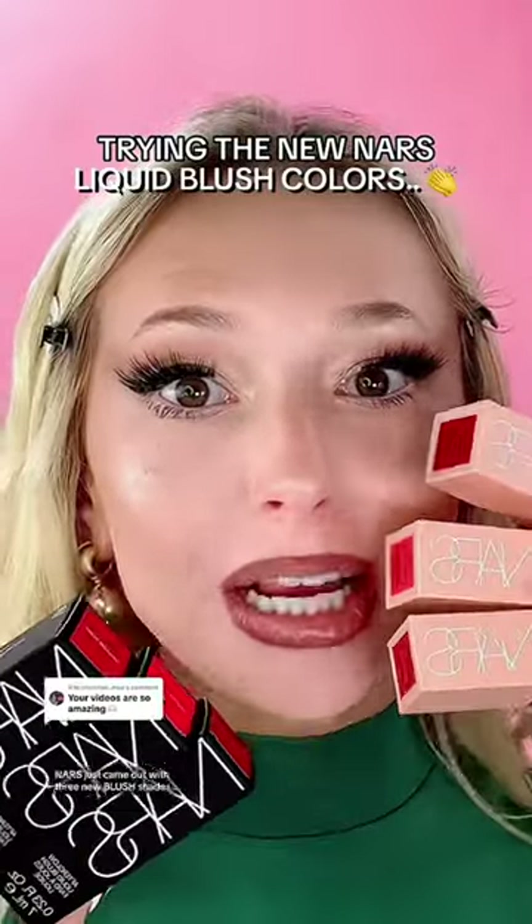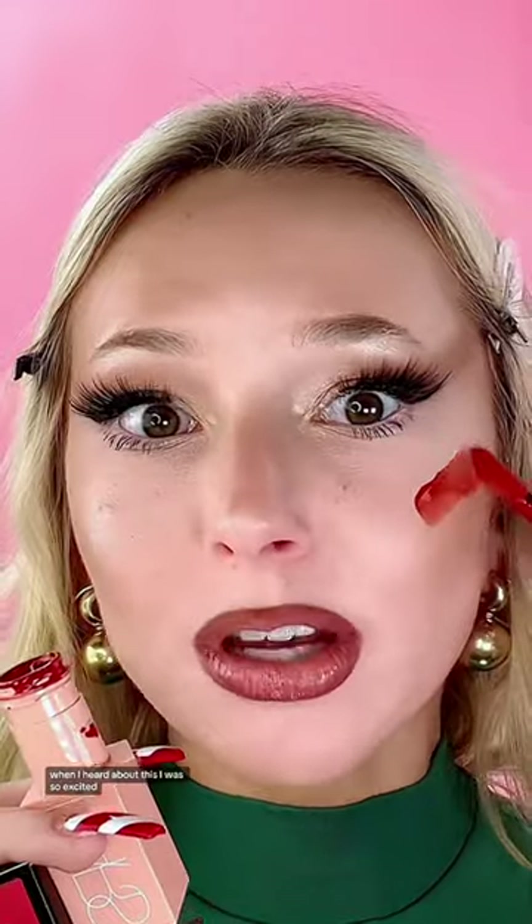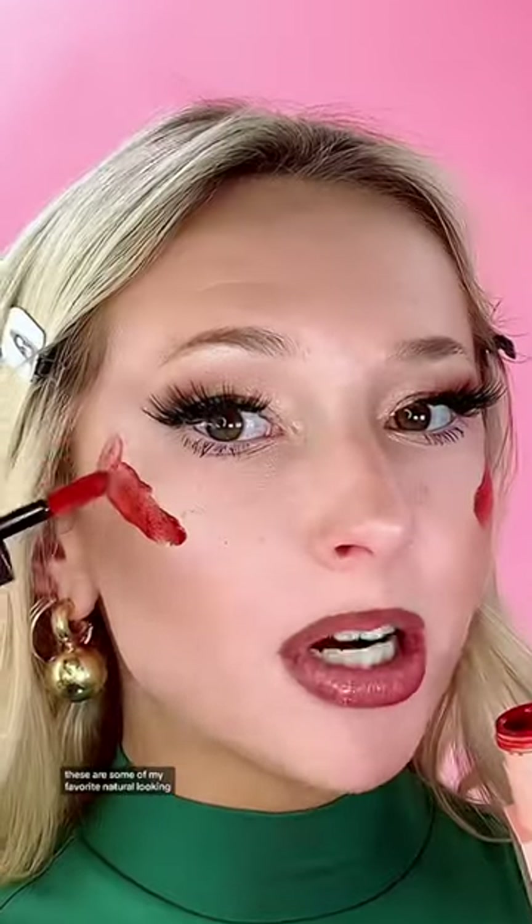Ours just came out with three new blush shades — are you seeing this warm terracotta shade? When I heard about this I was so excited. These are some of my favorite natural-looking dewy liquid blushes, but ever since they first came out I have been wanting them to do a shade like this — warmer and deeper.